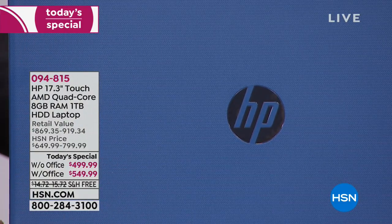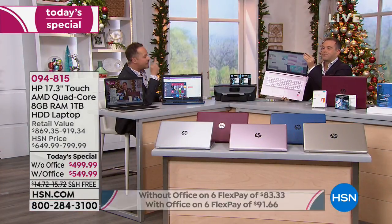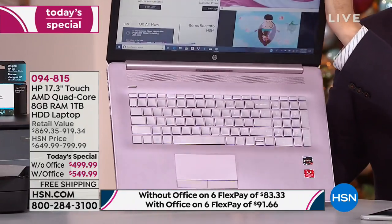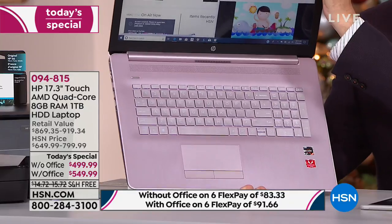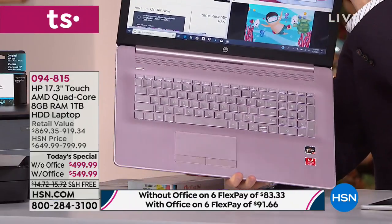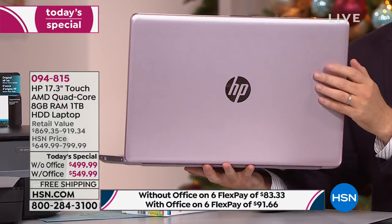Brenda would like to see the rose gold — which we're calling pink in the system. This is the only color that has a matching color-coded keyboard of the same color as the exterior. Everybody would agree it's the prettiest. Nobody else has the pink — you can't buy this pink laptop in any other store. HP made it exclusively for HSN customers. It is our number one seller and will be sold out dramatically earlier than other colors. If that's the one for you, don't miss out.